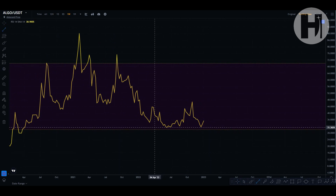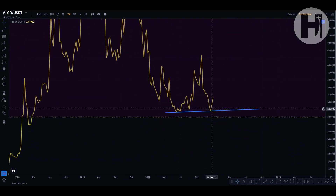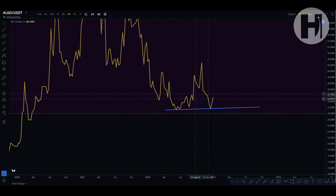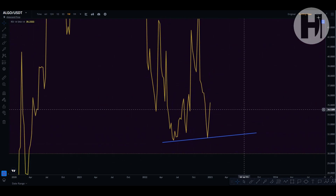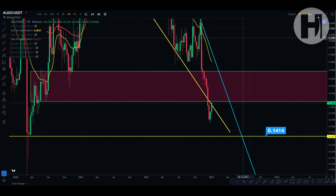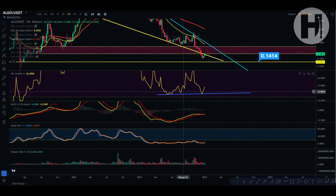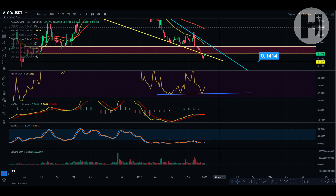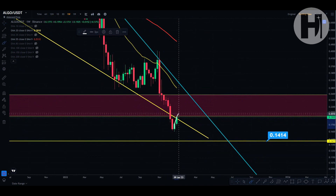Taking a look at the weekly RSI, as you can see, we do have a pretty strong support level here. We have retested it twice — once in June, once in December — and this is an ascending support trend line, so keep an eye on this. We are printing a bullish divergence: the RSI is printing a higher low — the first low is here, the second low is higher — while the price action is printing a lower low. This bullish divergence could very well lead into a pretty strong relief rally with us retesting the 20 EMA somewhere around 26 cents. So be on the lookout for that — it could provide a nice swing trade opportunity.